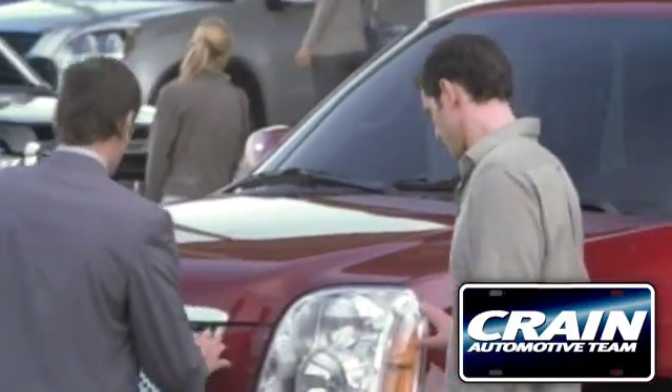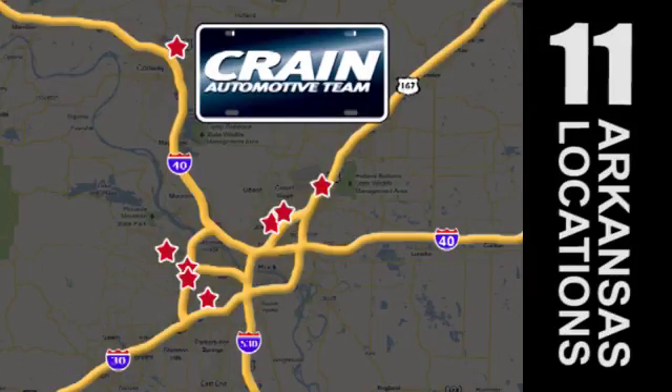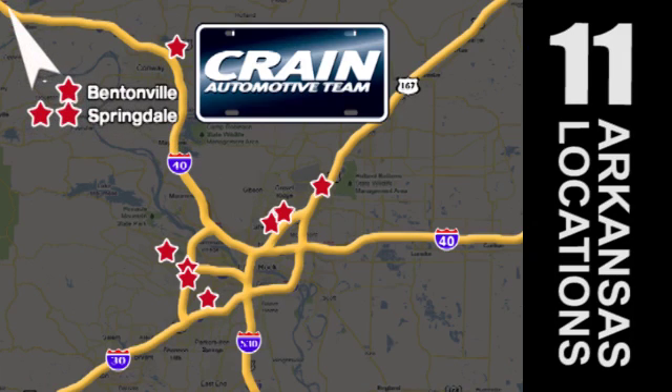Visit us anytime at Craneteam.com. Go, go, go. The Craneteam's got them! Craneteam.com.